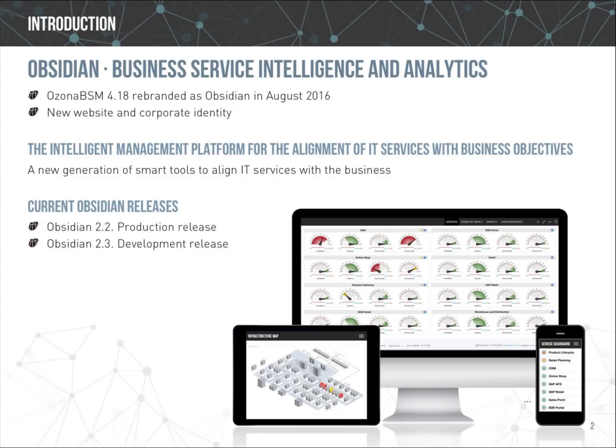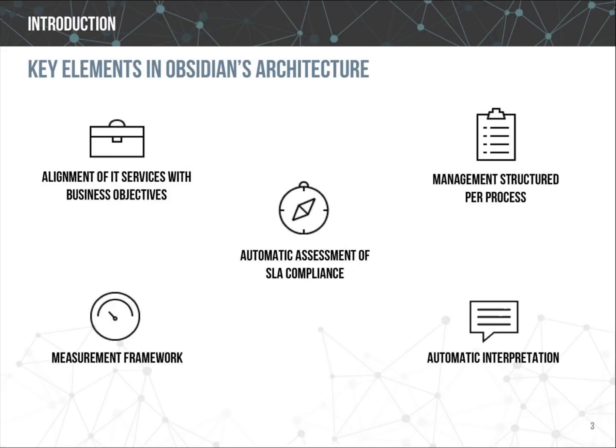We currently keep two releases of Obsidian. Obsidian 2.2 is the stable release for deployment in production environments and is only updated with bug fixes but no new functionalities. Obsidian 2.3 is the development release where our developer team is working on improving existing functionalities and adding brand new features.